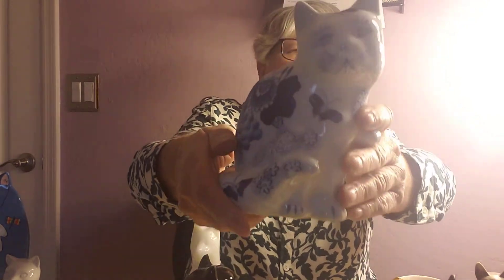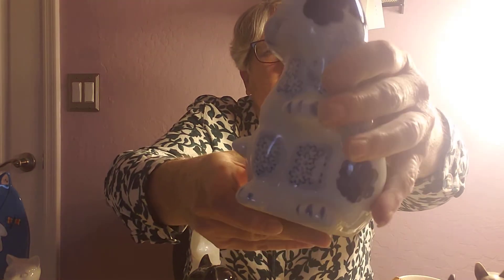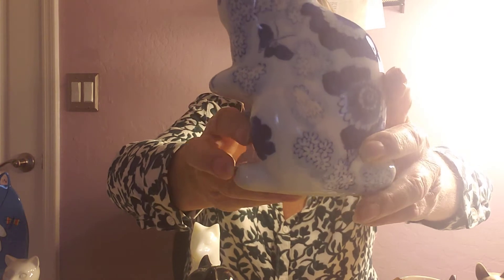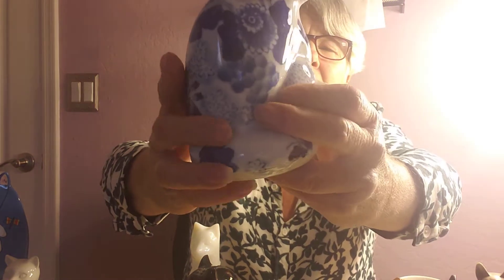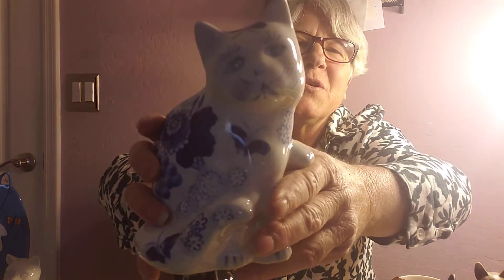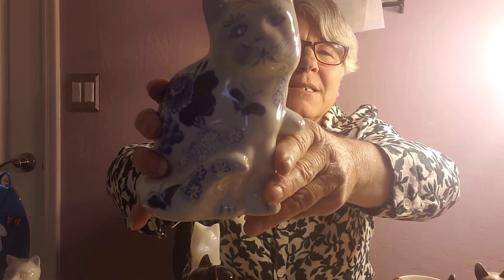Here's the blue and white cat — he was made in China. Very pretty with the blues and whites; I love the blues and whites, I'm thinking about painting my kitchen that color. Look at his little face and the whiskers on him — aren't they cute? He's on sale today for $11.69.